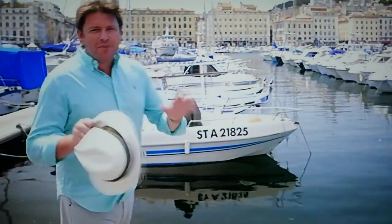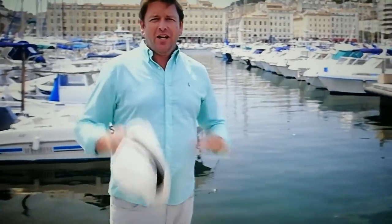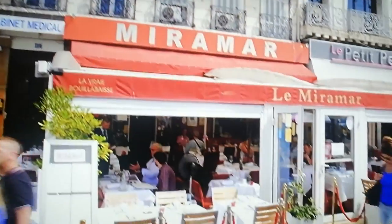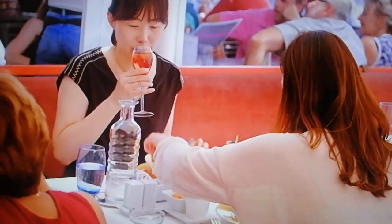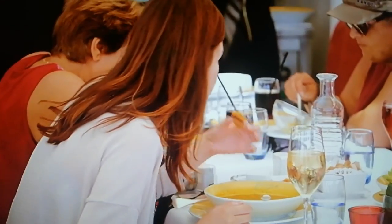Bouillabaisse is Marseille's most famous dish. It uses everything from the local surrounding area, from the land and the sea. Dotted around the old port are restaurants all claiming to have one of the best. And here's my favourite place to have it, Le Miramar. And the old bouillabaisse is going down really well with these lot, so let's get stuck in.